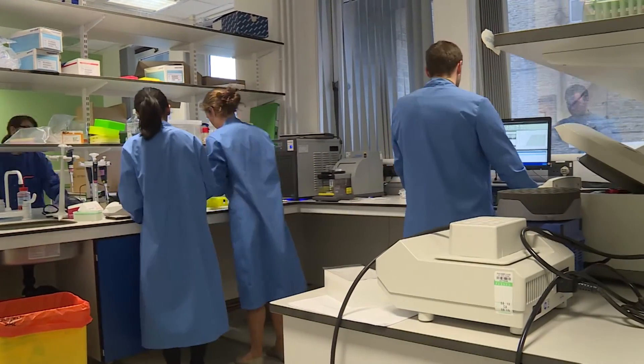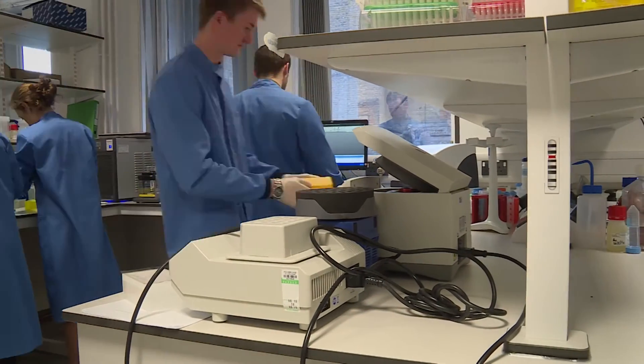The cardiovascular genetics laboratory is run as a collaboration between Royal Brompton and Harefield NHS Trust and Imperial College London. We study the genetic basis of inherited cardiovascular conditions, and in particular dilated cardiomyopathy, which affects about 1 in 250 people in the UK.